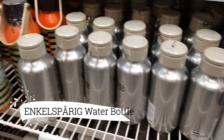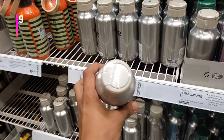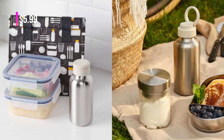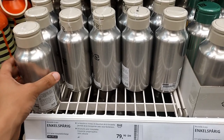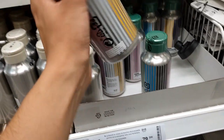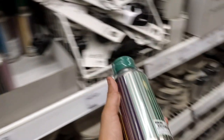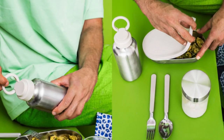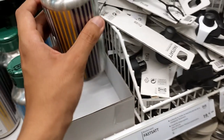Stay refreshed and hydrated on the go with the Inkelsperig water bottle, priced at $5.99. Crafted from sturdy stainless steel, this bottle ensures years of reliable use, promoting sustainability and reducing waste. Its slim design, complemented by a practical beige lid with a convenient handle, makes it effortlessly portable for wherever your adventures take you.